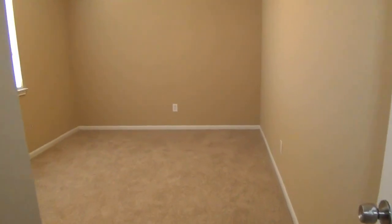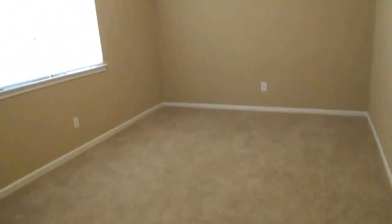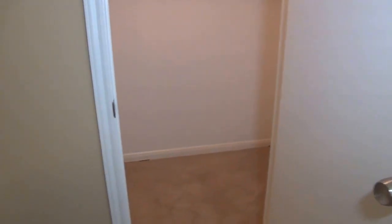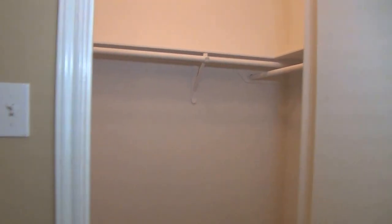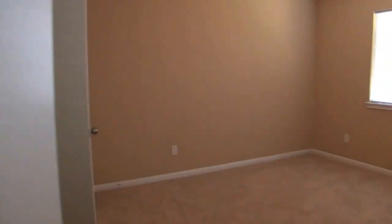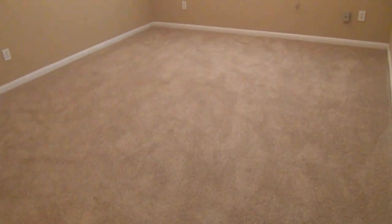This will be bedroom number four — another nice size with a ceiling fan and a good-sized walk-in closet. And this is bedroom number five, which also has a good-sized walk-in closet.